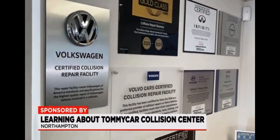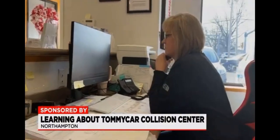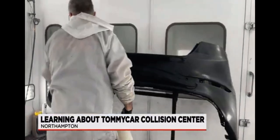We're the only body shop in all of Western Mass to be Volvo and Volkswagen certified. We're also certified for Hyundai, Nissan, Infiniti, Chrysler, Fiat, and so many more.